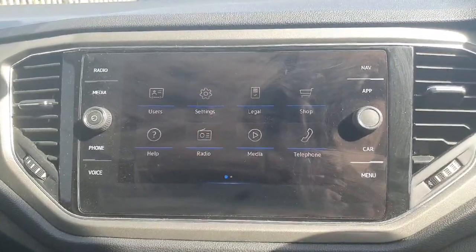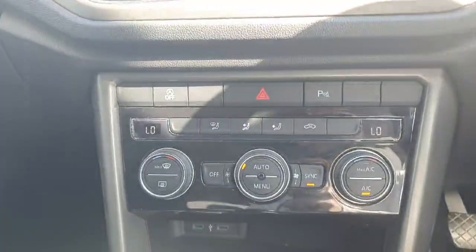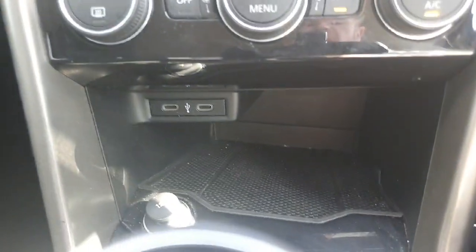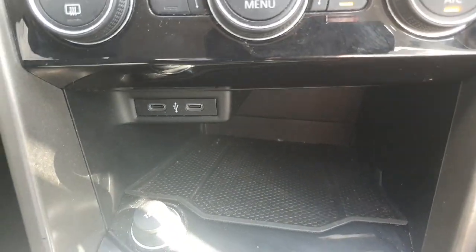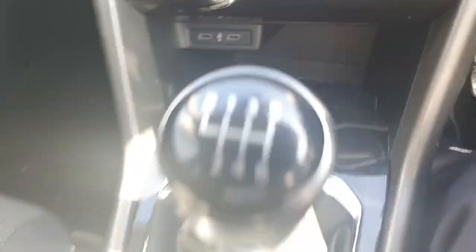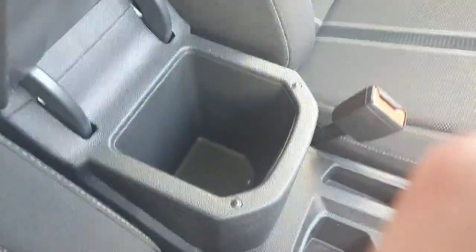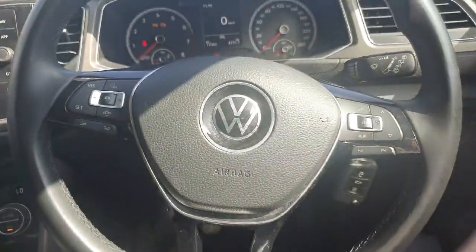Coming into the front of the car, we have our infotainment system. We have our climate control options and start-stop. There's a little bit of storage underneath with two USB-C charging ports and a 12 volt socket. We have our six speed manual gearbox, our electric handbrake, two cup holders, and an armrest with storage underneath.